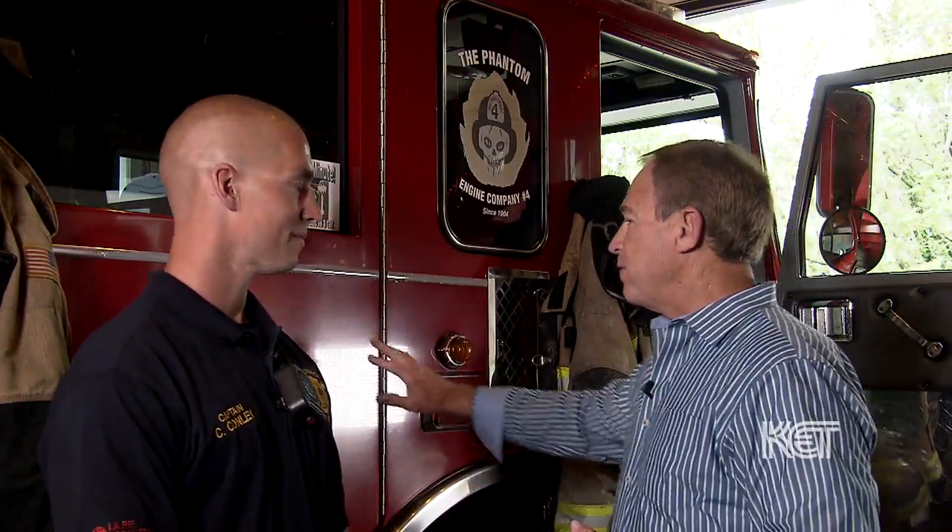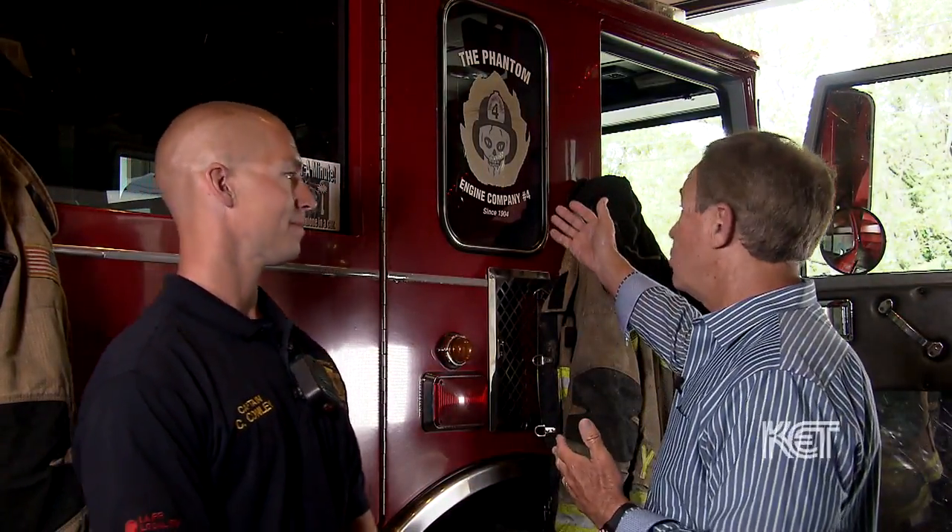Here in front of this engine, I couldn't help but notice you have a name. It's called the Phantom, but it's not just the engine — it's the whole company. It's called the Phantom, correct? Yes, it's known for being called the Phantom because in 1945 on Christmas Day, firefighter Henry McDonald, who had 28 years of service, died in bed upstairs. Really? So this is named in his honor? In his honor, yes.